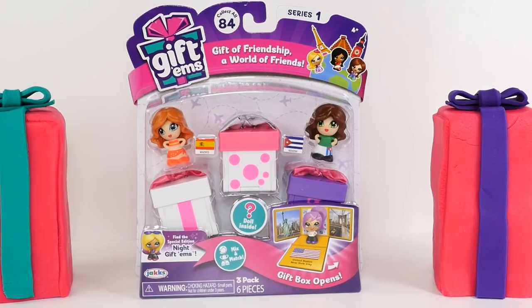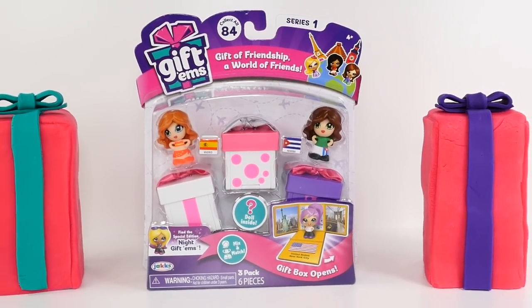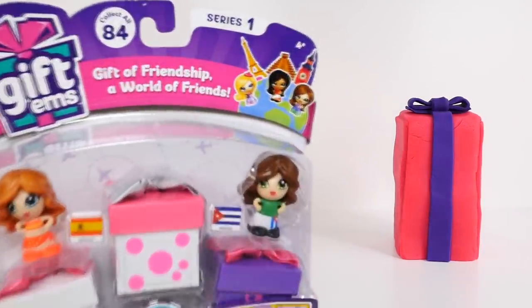Hi guys, this is Cheryl. Welcome to Share Bear Toys. Today we have more Giftums and two Play-Doh surprise eggs. So let's jump right in here and check out the package of the Giftums.